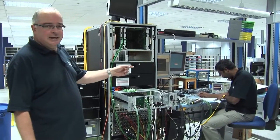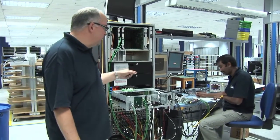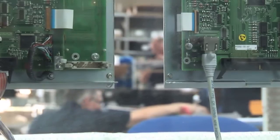I'd like to introduce you to Ganesh. Ganesh works alongside me in the test department and is working on the development of a particular tester board here. We have, I would say, the most sophisticated audio measurement equipment really in the world.